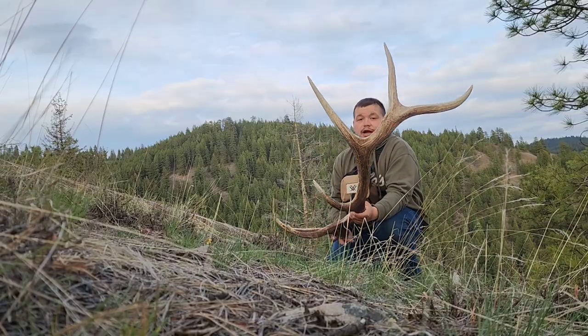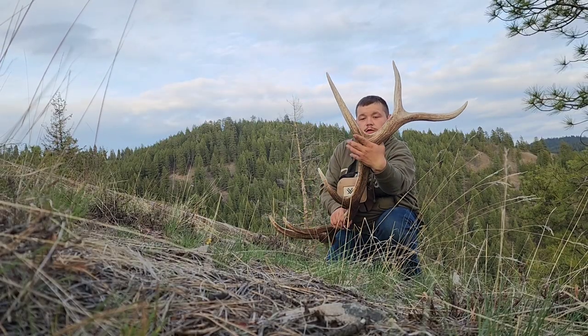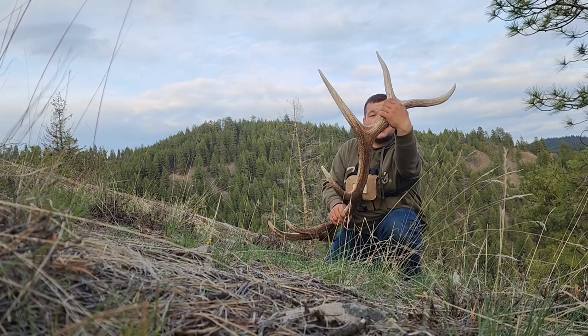I didn't find nothing, and I dropped back down into the canyon. It's a good brown six. He's got decent mass like back here. He's young.